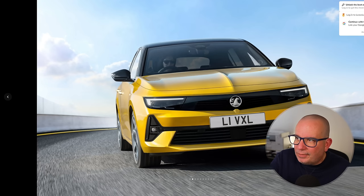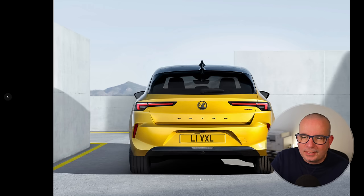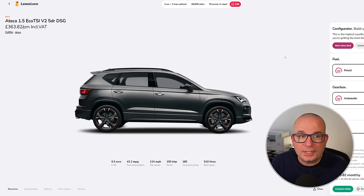The Astra is the best-looking car Vauxhall has released for a long time. They've just announced a new Frontera as well which looks quite interesting. The average on this has been £474, at its peak £558 — it's currently £284 a month with £1,700 up front.